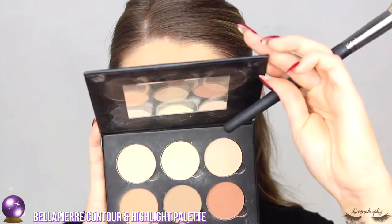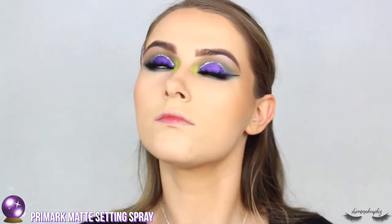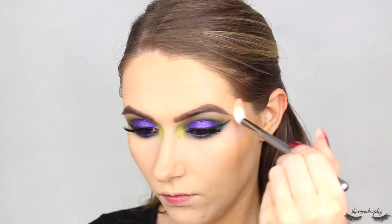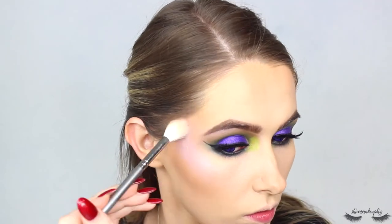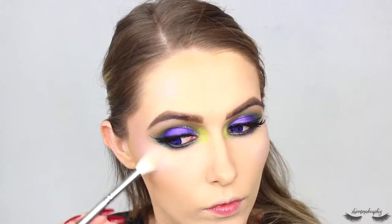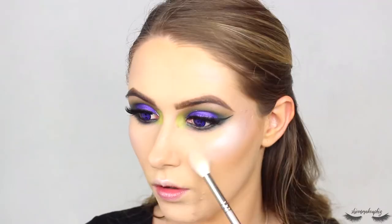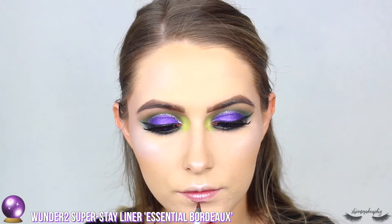I'm moving on to my Bella Pierre contour and highlight palettes, contouring under my cheekbones, forehead, and side of the nose — all the usual things. Then I'm taking my NYX Matte Bronzer in shade Medium all over my face. For highlight, I'm moving on to the Moon Child palette — I want a really dimensional highlight, so I'm taking the shade Purple Horseshoe, layering it up with Blue Moon and Blue Ice to create a really glowy, dimensional-looking highlight.